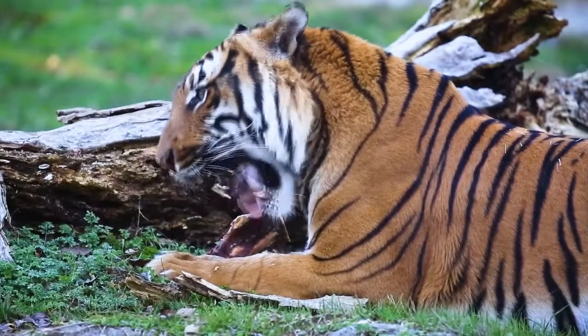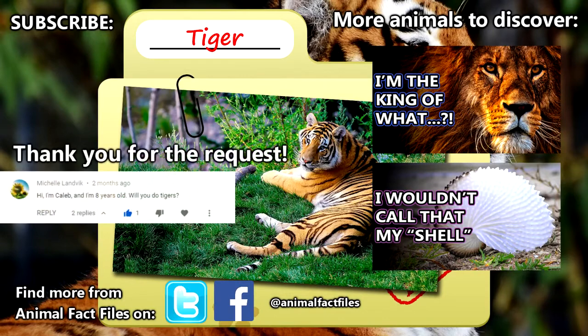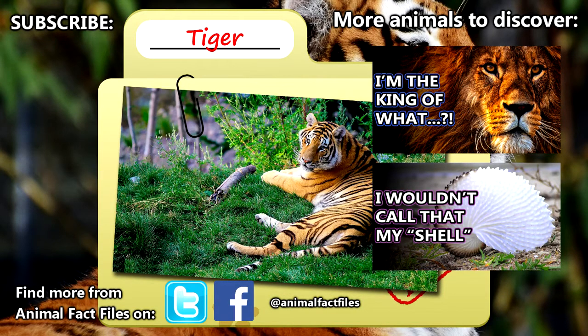In the wild, tigers may live to be two decades old. For more facts on tigers, check out the links in the description. Thank you to Caleb for today's request. Give a thumbs up if you learned something new today, and thank you for watching Animal Fact Files.